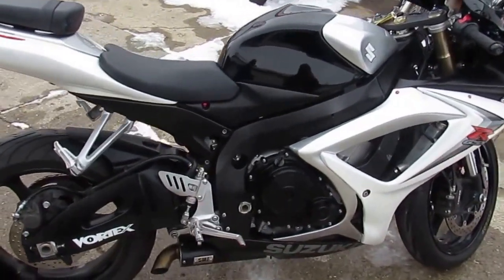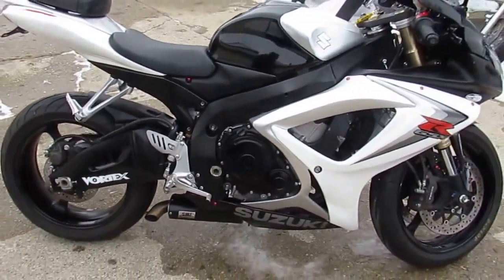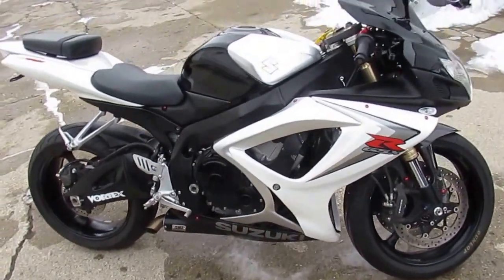It's got an HMI exhaust, CRG levers, fender eliminator kit, flush mount front turn signals, and blacked out windscreen.